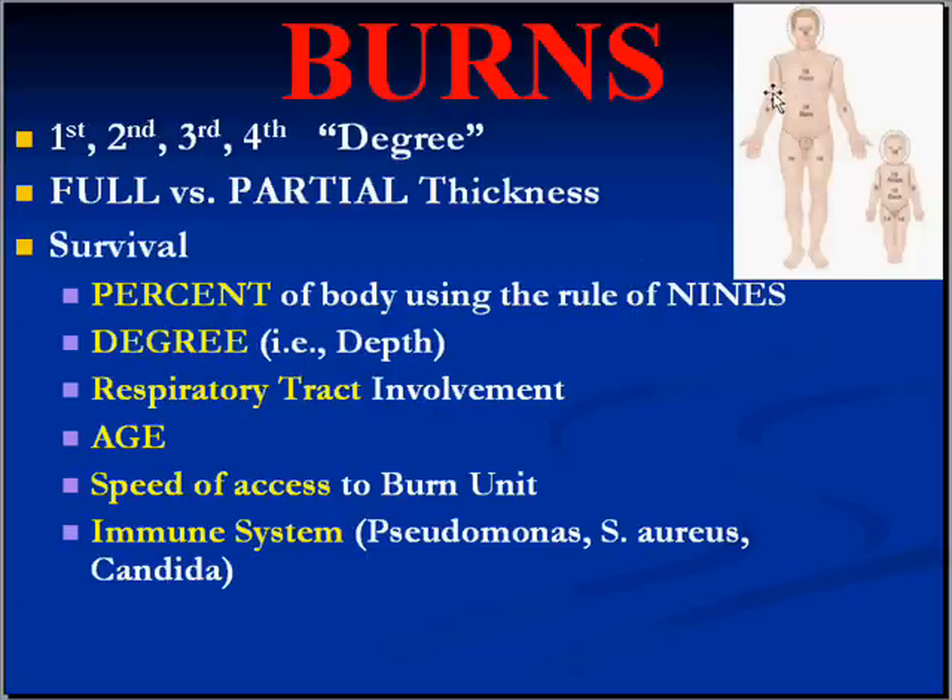When you add those all up they come to about a hundred percent, and infants have slightly different ratios. The survival of burns also depends on the degree of respiratory tract involvement — inhalation and tracheal burning — as well as the age of the patient. Fifty is usually the cutoff point. Kids have remarkably greater tolerance for burn survival than adults, especially adults over 50. Speed of access to the burn unit also determines survival.